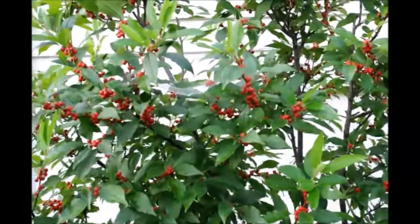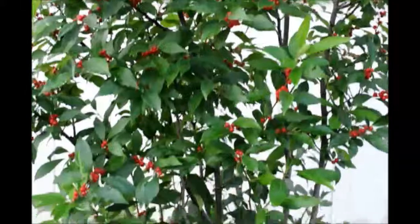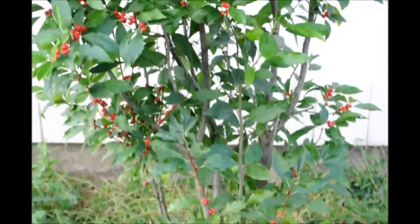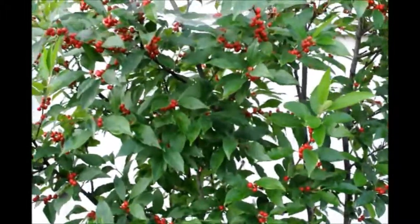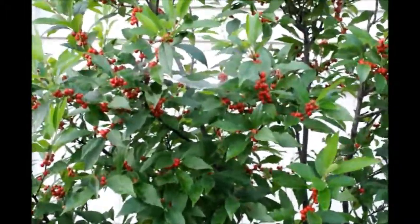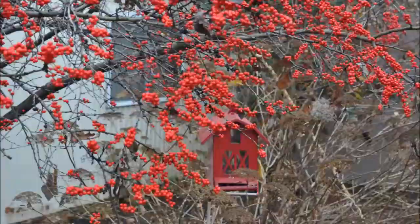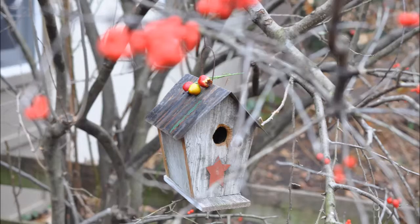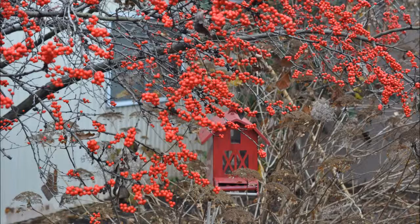The berries will be eaten during the winter by birds. It's a great plant for your landscape — usually a multi-stem shrub, as you see here, and it takes very little care. It'll grow by itself. It's a great wetland plant and it's a native. You will enjoy your winterberry hollies, and so will the multitudes of birds that come to feed on them in the late winter.